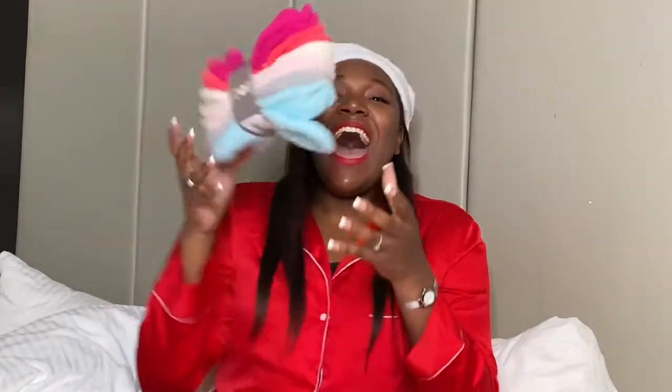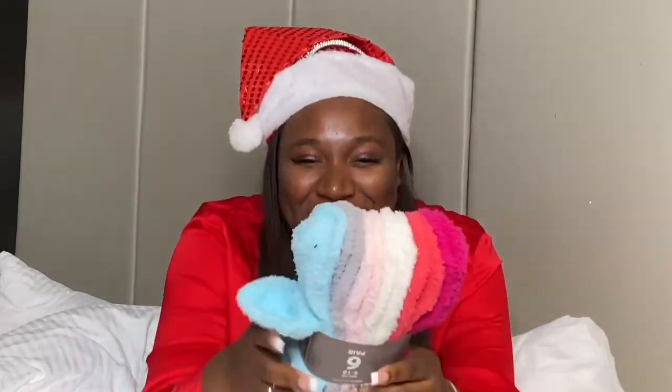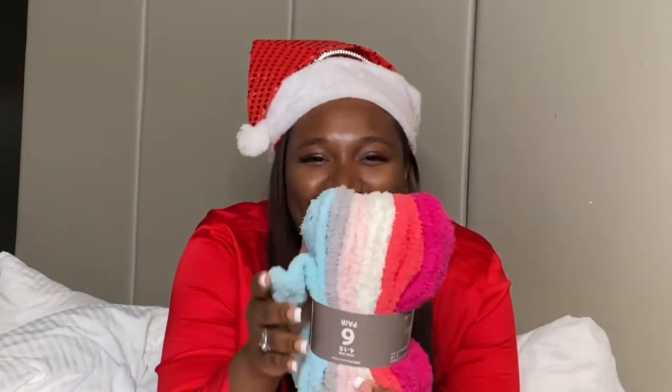I also got some really nice earrings — there are some studs which I think are so cute and dainty, and I'm just so grateful. I also got these socks; they're so soft and they're all colors that I really like and wear. And I got this camera right here.